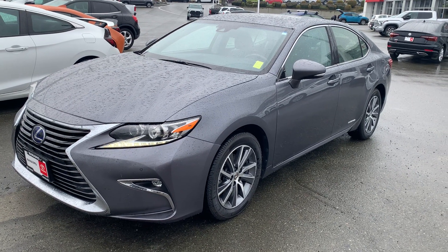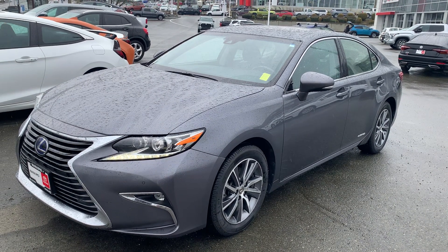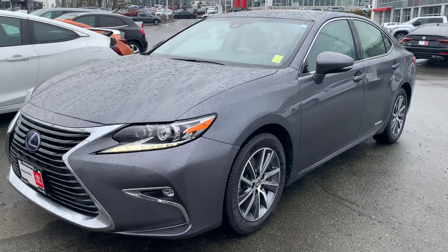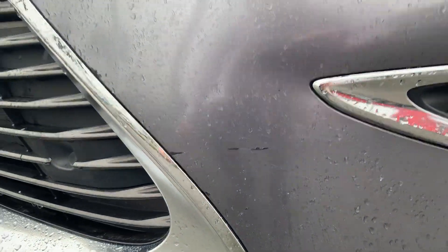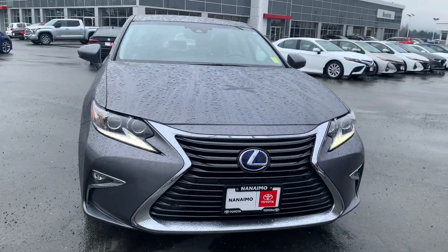Hello sir, Lee MacDonald, Nanaimo Toyota, looking at the 2017 Lexus ES300h hybrid. I'm going to try to point out any and all of these little deficiencies. There's a little scratch there — sharp looking vehicle.